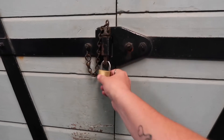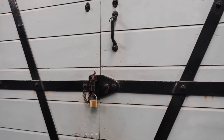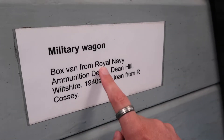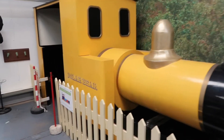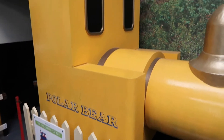What's in there though? I don't know, it's locked. Fire, I assume — just fire in there. My bad, it's actually a military wagon from the Royal Navy. This is more Lauren's speed — look at this yellow beast. This is known as the polar bear, not the polar express because copyright.